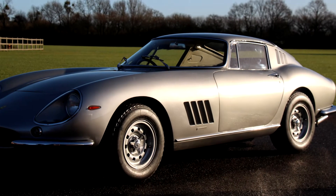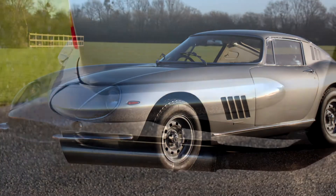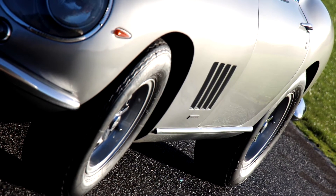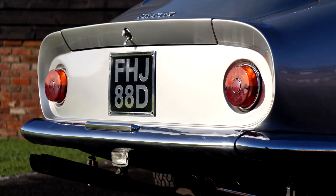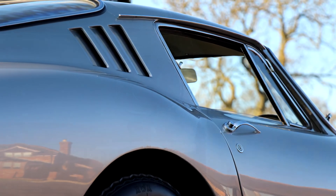The 2-cam alloy is incredible. When you compare it to a steel 4-cam, the performance matches it and it's much more exciting to drive and more nimble being alloy bodied. You can throw it around more both on the racetrack and on the road. They're the most desirable of the 275 road-going cars being alloy.